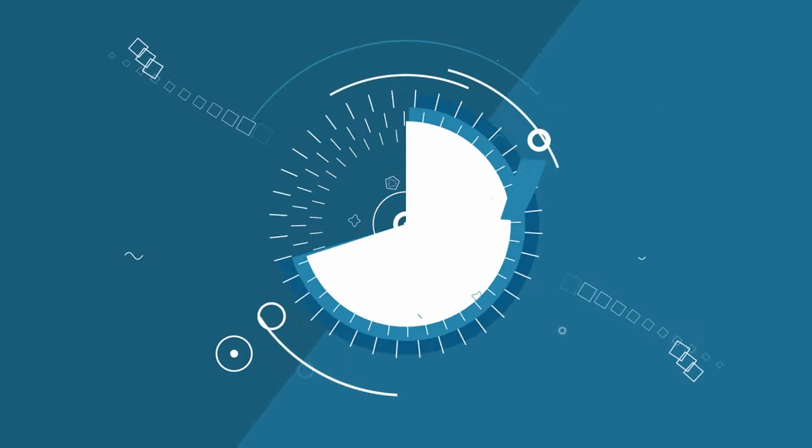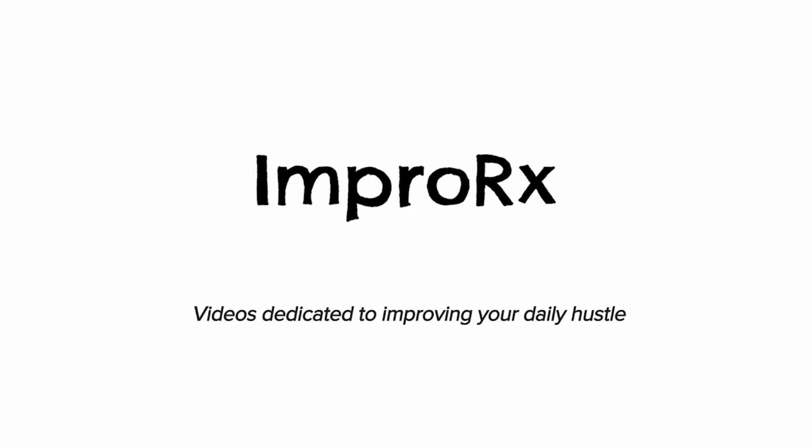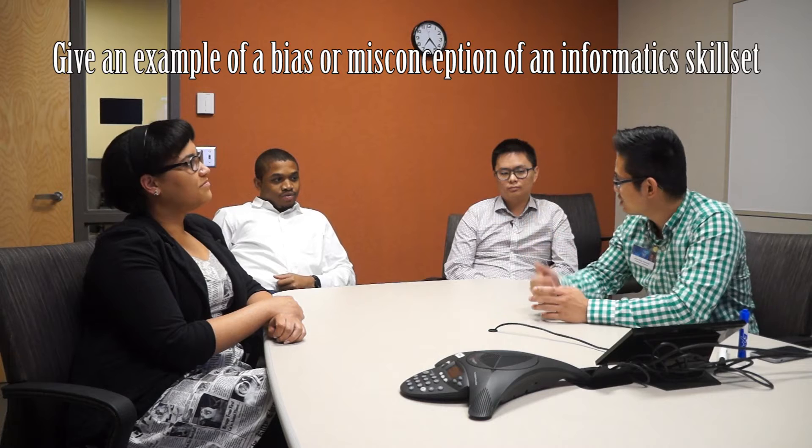Desirable skill sets in informatics. Before you answer that question, give an example of a skill set, or a bias, or maybe a misconception that you thought of before you got into informatics of what informatics people would be like. Just an example. You don't need to know any programming.